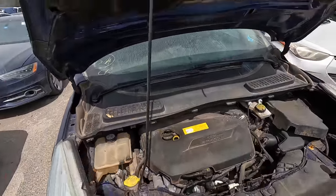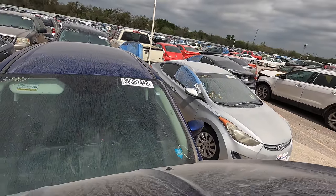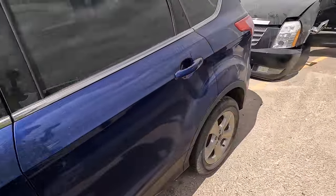This is a bizarre one. Normally we go through and start them up, check the windows, brakes, steering, air conditioning, and all that good stuff.